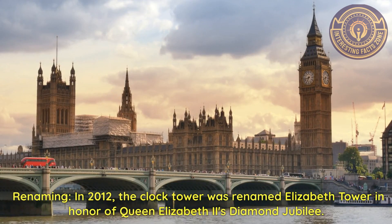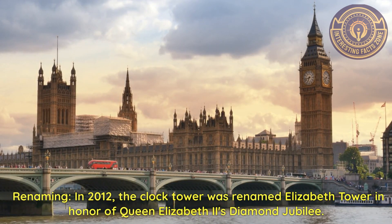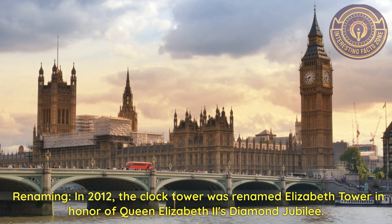Renaming. In 2012, the clock tower was renamed Elizabeth Tower in honor of Queen Elizabeth II's Diamond Jubilee.